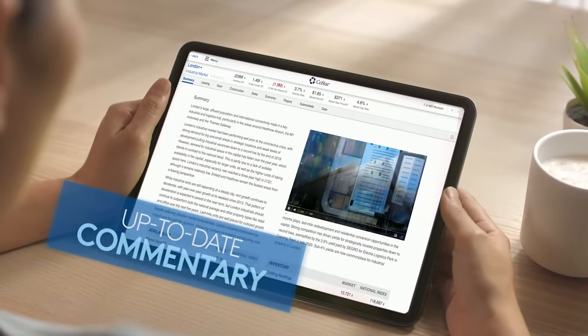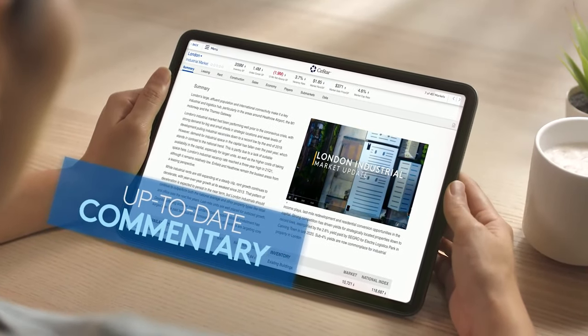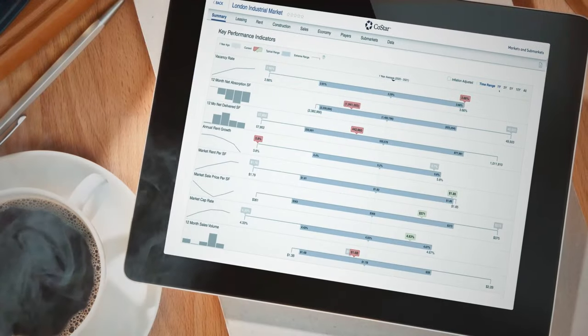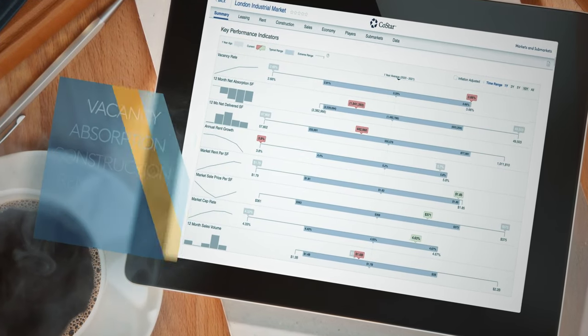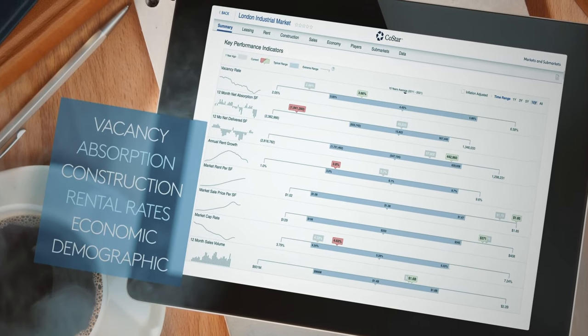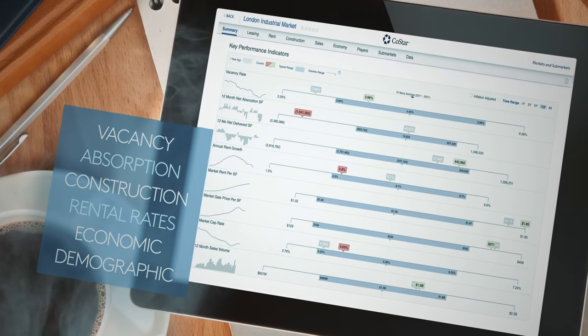With CoStar you can get up-to-date commentary from our expert analysts and economists, including high-quality video coverage. Quickly view key performance indicators including vacancy, absorption, construction activity, rental rates, and economic and demographic information.